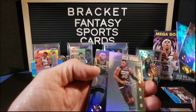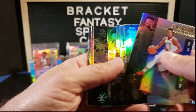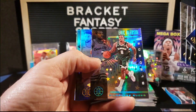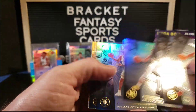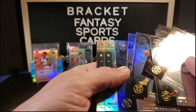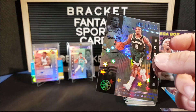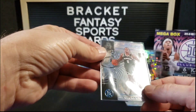Josh Okogie, Pascal Siakam, Jonathan Isaac. Oh, there's another starlight — Eric Bledsoe — that is a really cool parallel, definitely way better than the base. Very cool. Steph Curry, Kevin Looney, Kemba Walker, Taco Fall rookie, and Isaiah Roby.